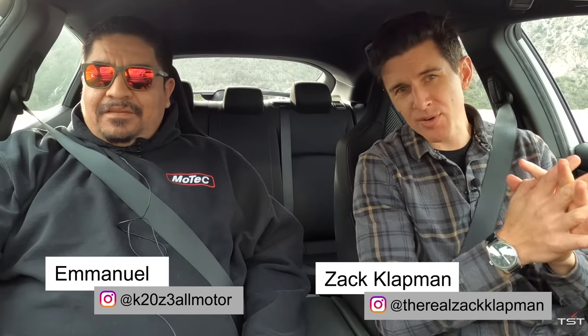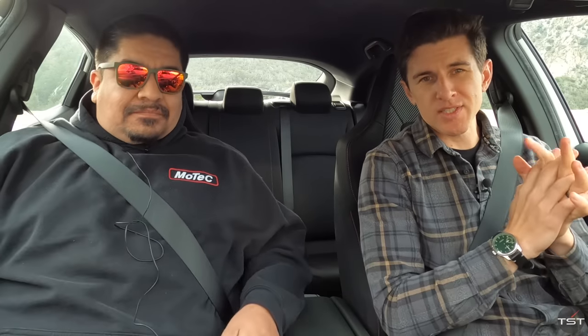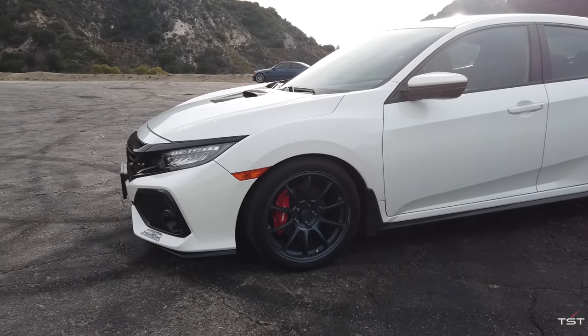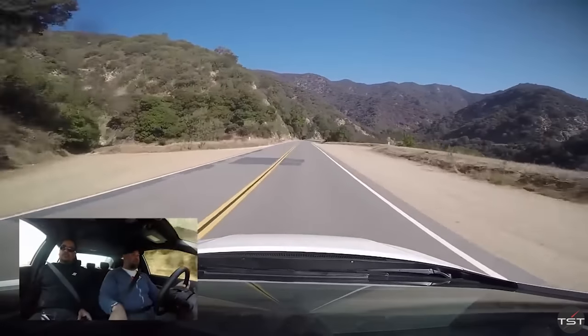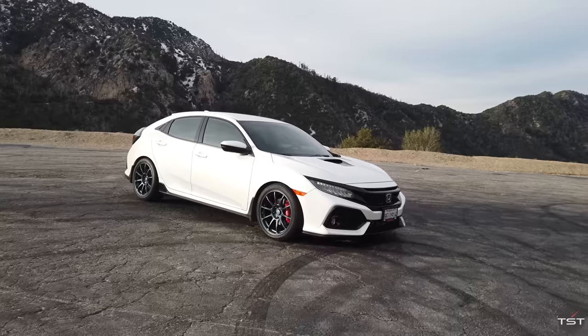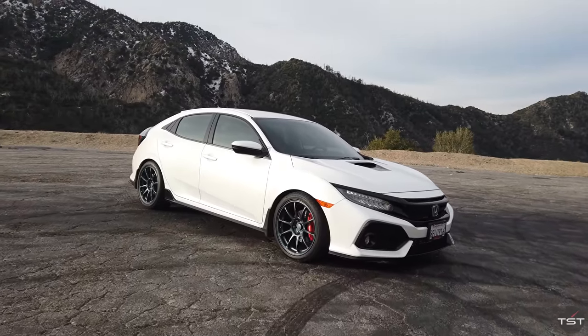Good morning everybody and welcome to a very noisy, buzzy — what a strange machine this is. It is not your machine but you built it. This is Emmanuel, he runs New Age Performance based here in Southern California. He builds very, very fast Hondas. We filmed two of your cars now, and this kid honestly changed my mind about this platform.